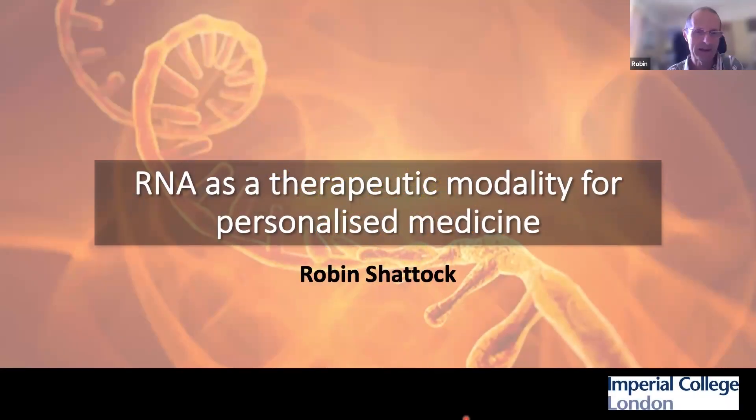Welcome, everybody. It's a privilege to talk to you today. What I have been asked to talk about is how RNA technology may be used for personalized medicine, particularly in the cancer space. I should tell you that I'm not an oncologist, but I work on RNA technology, particularly its design, and very much focused on the immunology around how RNA vaccines work.